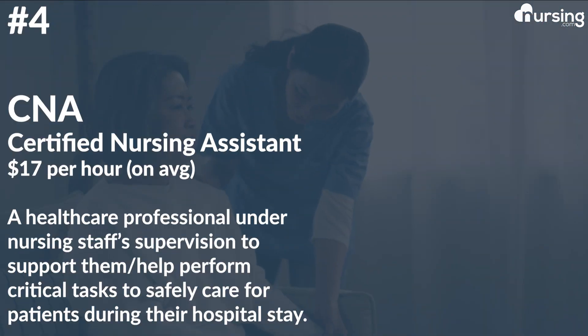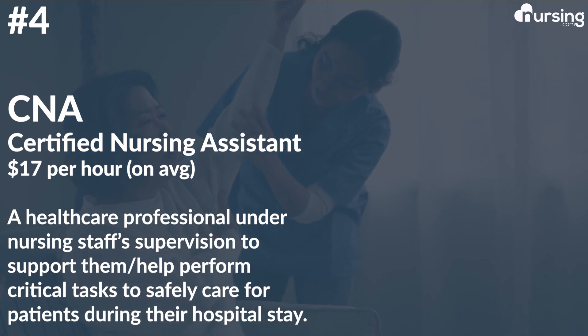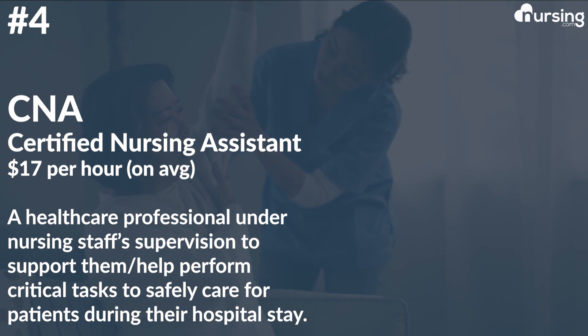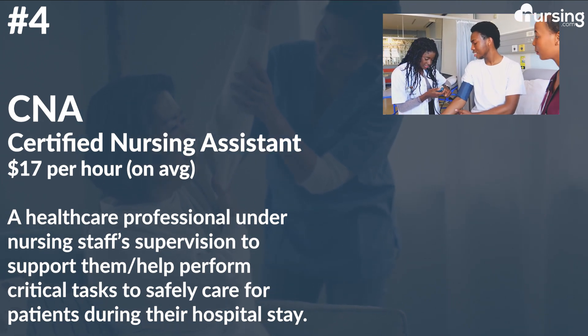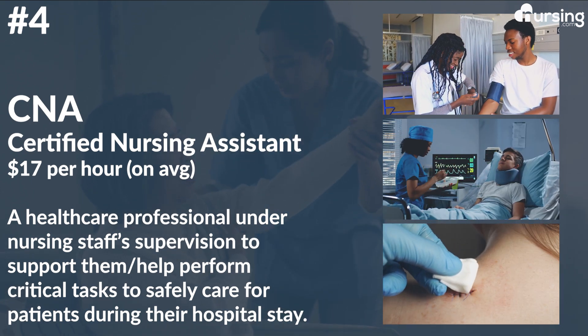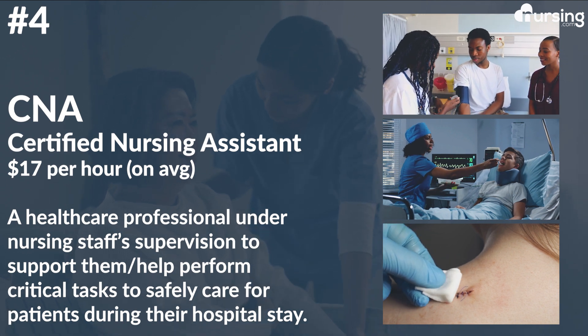Number four: CNA, or certified nursing assistant. This role averages $17 per hour. This is a healthcare professional that works directly under the supervision of the nursing staff to support them and help perform critical tasks that ensure patients are well cared for and safe during their hospital stay. Duties may include checking vital signs, keeping patients clean, feeding patients, wound care, stocking supplies, and any other duties related to patient care and satisfaction.